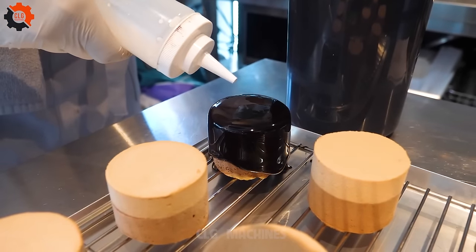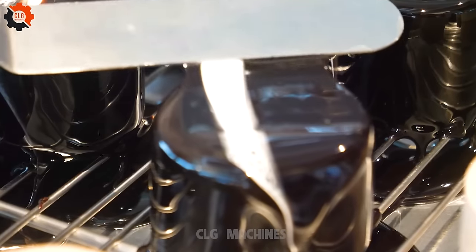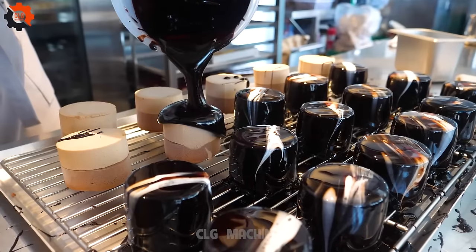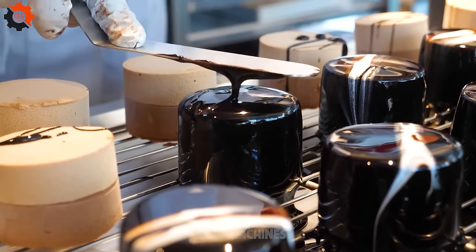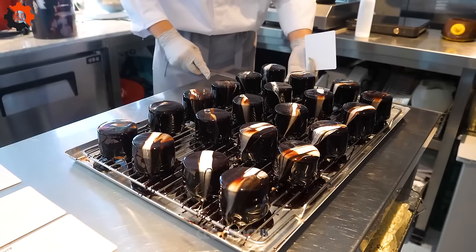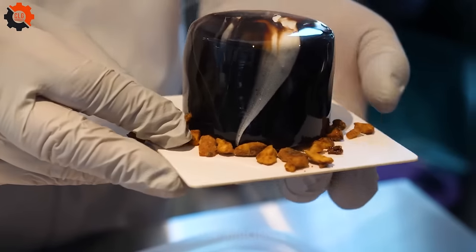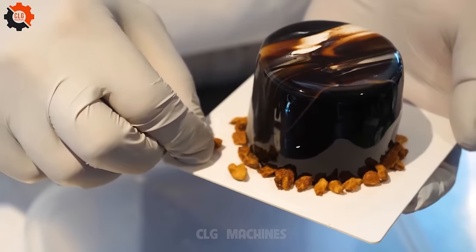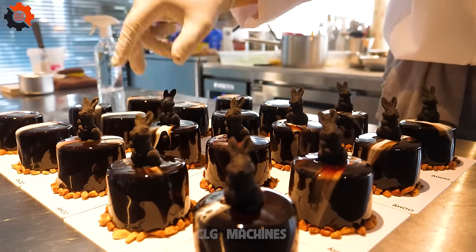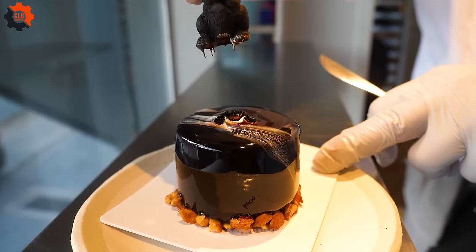Prepare your taste buds for a roller coaster ride through the tantalizing world of Korean street food. Six heavenly concoctions, each a perfect marriage of geometric perfection and creamy goodness. Crisp, cuboid-shaped pastries — delicately golden on the outside, yet soft and fluffy on the inside — beckoning you with irresistible aroma. These treats are infused with the finest creams: from classic cream-filled cubes oozing with velvety smoothness to innovative matcha-infused marvels that transport you to the serene tea gardens of Kyoto. Every bite is a revelation.